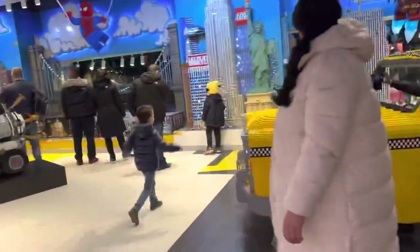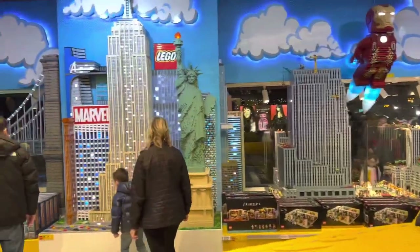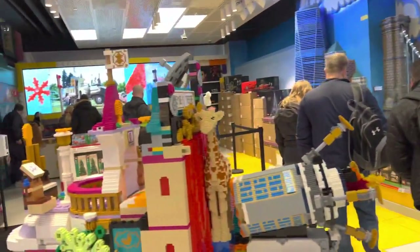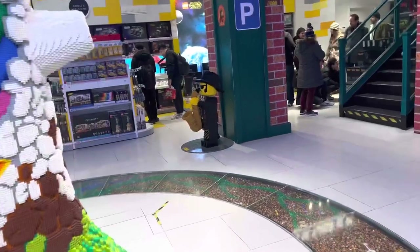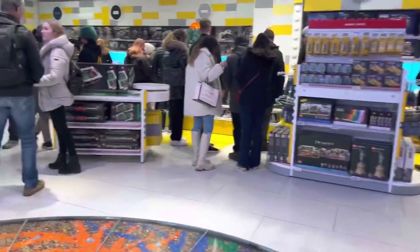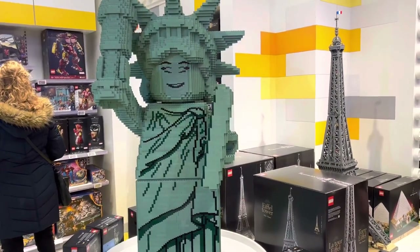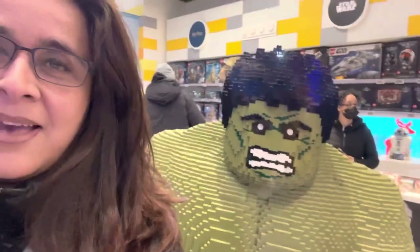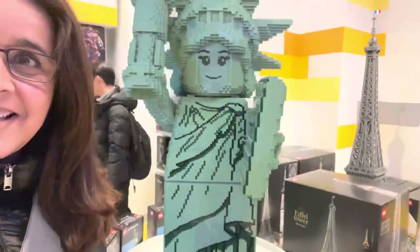This is the LEGO Store. This LEGO Store is so huge — it's on 5th Avenue, right across the street from St. Patrick's Cathedral. This is so cute.